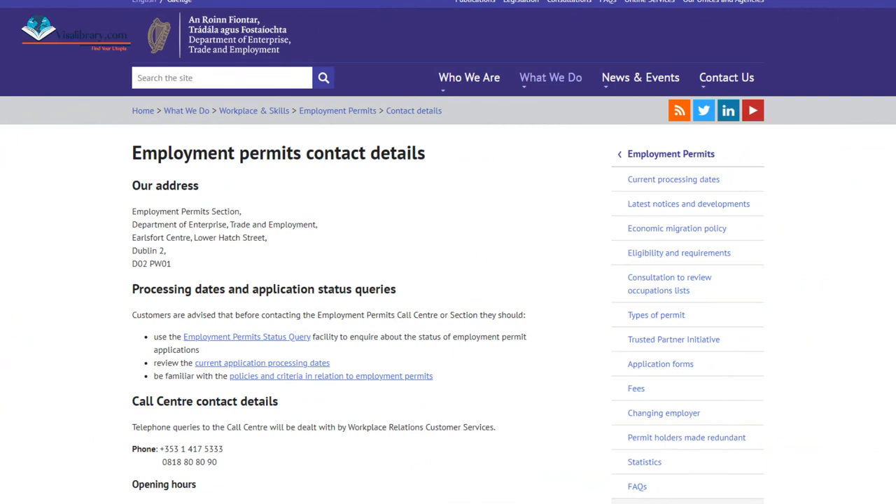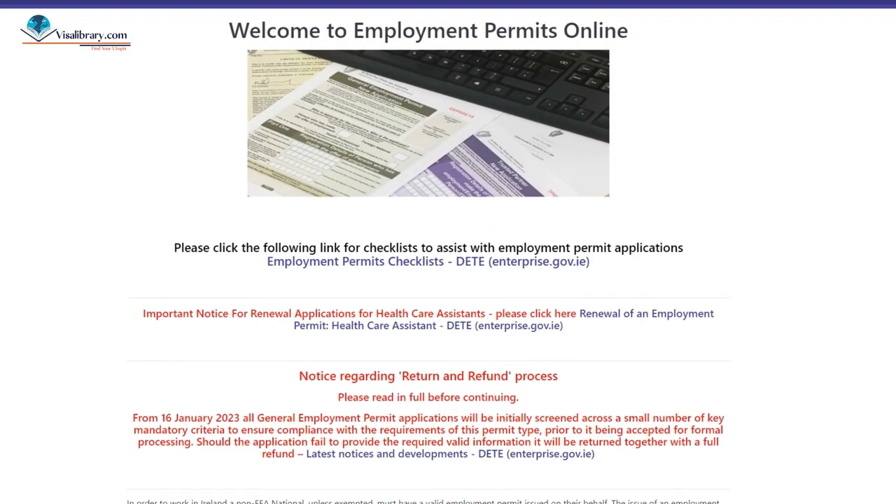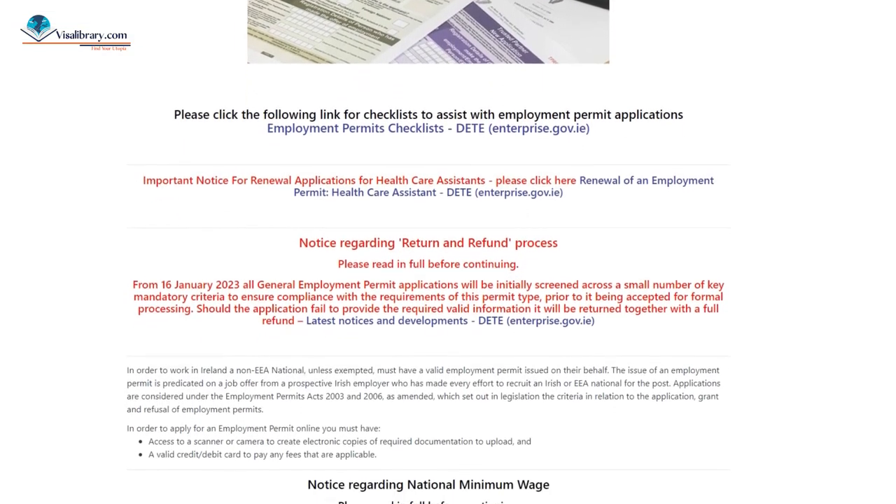Then you have to apply for a work permit. Either the employee or employer can apply for the Critical Skills Employment Permit. There are two options. The first is to apply to the employment permit section of the Department of Enterprise, Trade and Employment by gathering supporting documents and posting them. The contact details and postal address are on their website. The second way is to apply through the Employment Permits Online System, EPOS — the link is in the description.